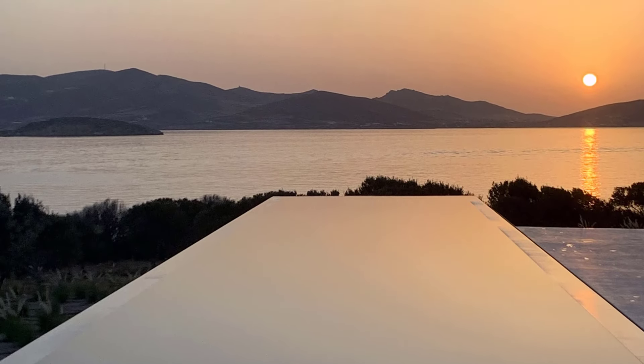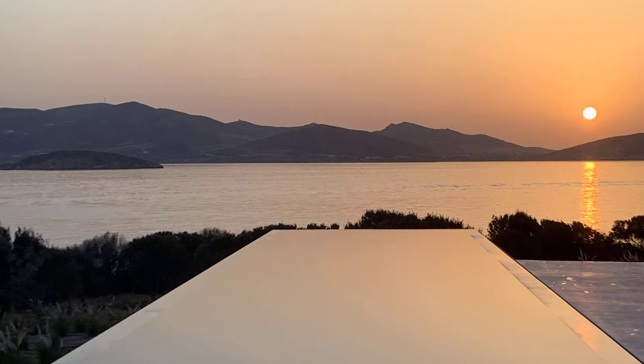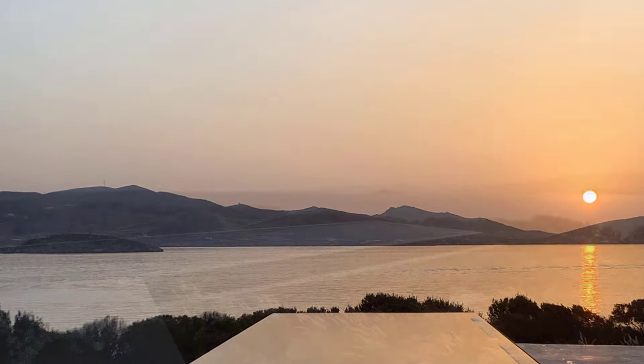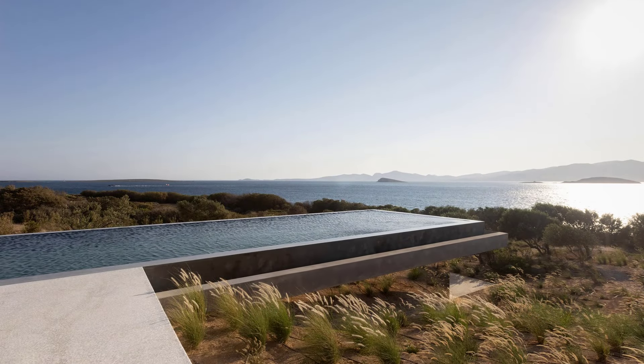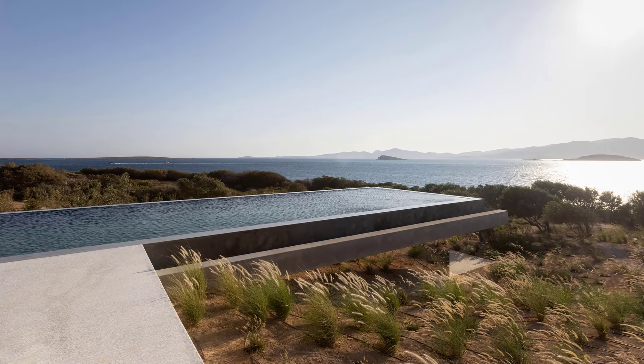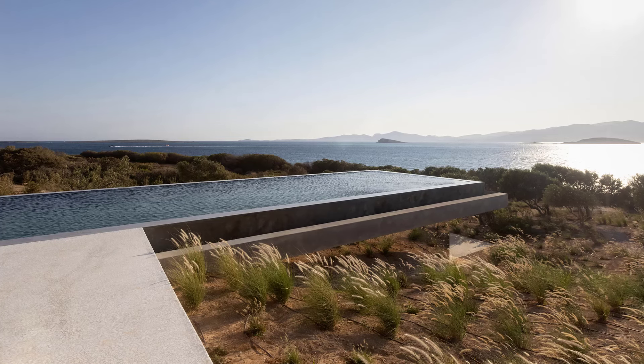Rising above an olive grove on the west coast of Paros, this villa is perfectly oriented to capture the beauty of the August sunset. The design is centered around a negative edge pool that cantilevers towards the Aegean Sea, creating a mesmerizing focal point for the property.